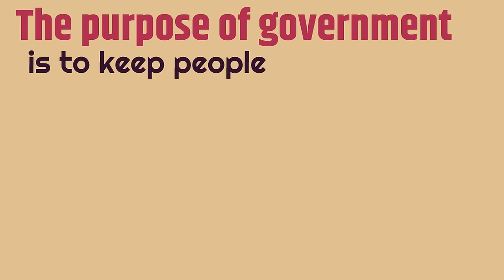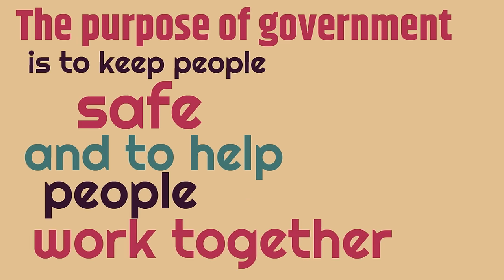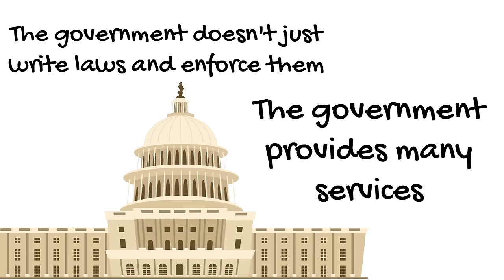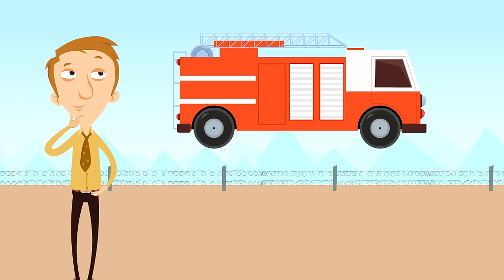The government doesn't just write laws and enforce them — the government also provides many services. Services like fire departments: that's something the government runs because it helps keep people safe, which is part of the purpose of the government.